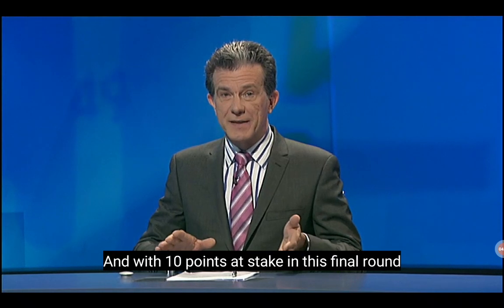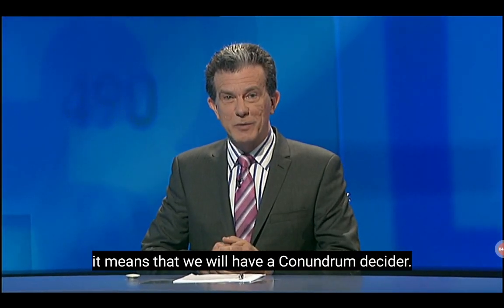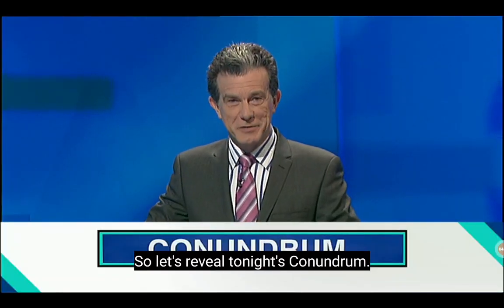So the score's unchanged. Chris, 37. Trevor, 43. And with 10 points at stake in this final round and only six points between them, it means that we will have a conundrum decider. So let's reveal tonight's conundrum.